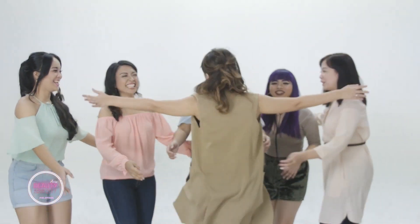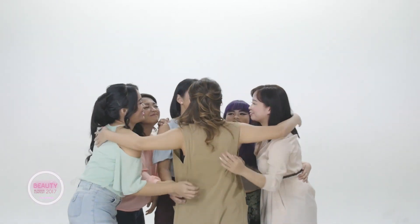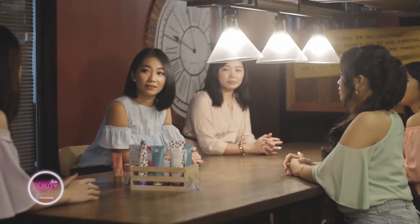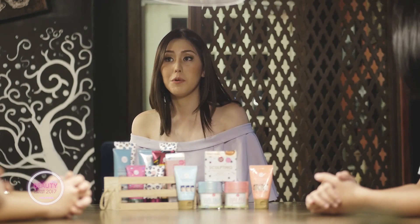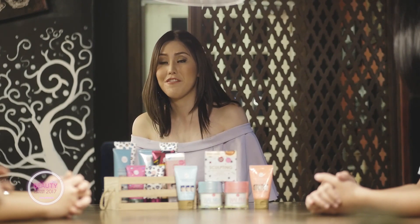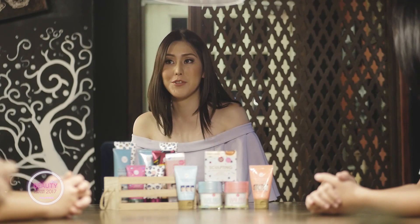Are you guys ready? Are you guys excited? Your first challenge is the product endorsement challenge. All of you will be picking a number with a corresponding envelope containing the mystery Catty Doll product that you will be endorsing. You have five minutes to read the description and prepare, and three minutes to present the product in front of the camera.